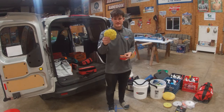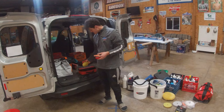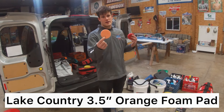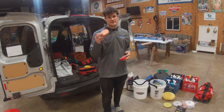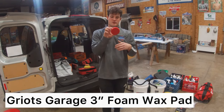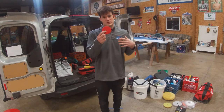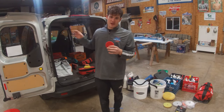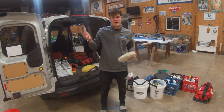Now that you saw the mini polisher, let me go through the pads. This is the mini compounding wool pad I use. This is a Lake Country 3.5-inch foam polishing pad for the mini as well. And this is a Griot's Garage red waxing pad. So I have three pads for the mini: a wool cutting pad, a polishing pad, and a waxing pad.